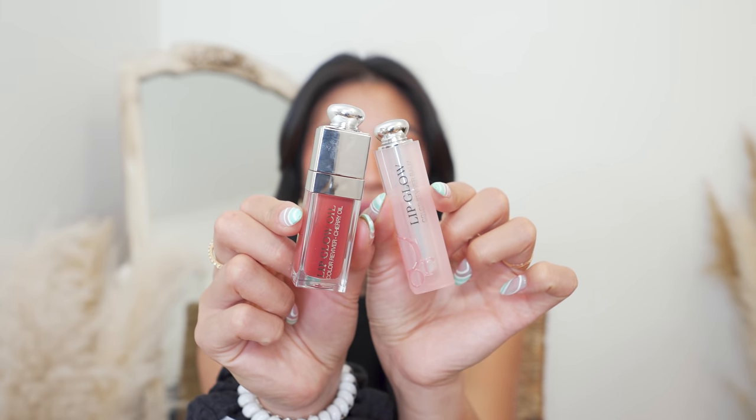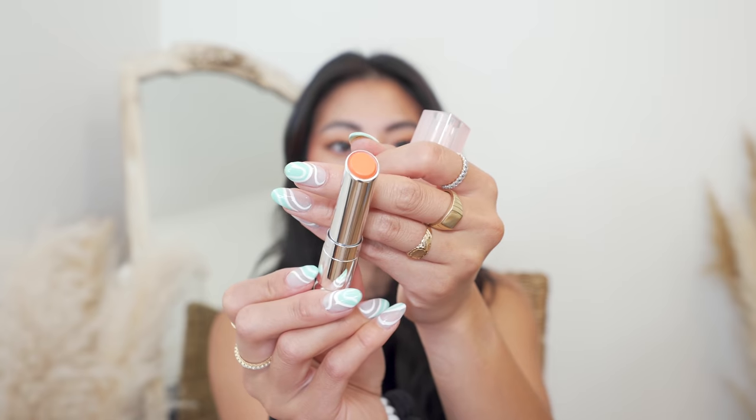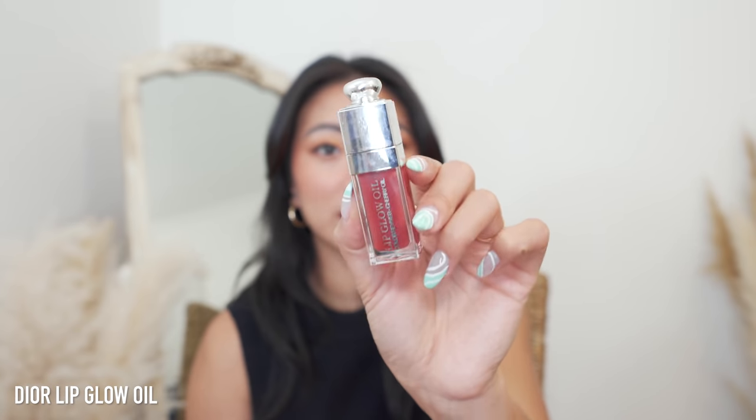The last two Dior things I picked up are lip products. I had to try the Lip Glow Color Reviver Balm — I wish I got a more rosy nude but the packaging is very pretty. I'm excited to try it. The lip gloss is absolutely stunning — I've gotten so many compliments on it. It's in the shade 12 Rosewood, very much my alley, a great nude and the formula is gorgeous. It's so expensive I feel like I'm too expensive to eat anything while wearing it.